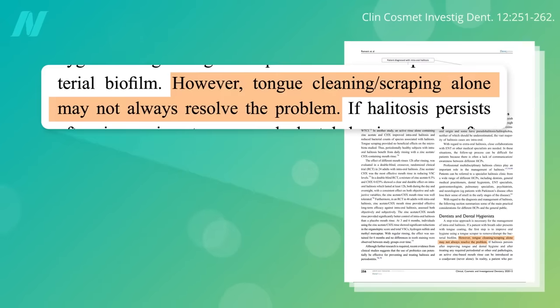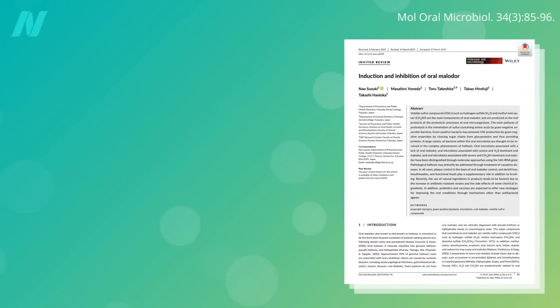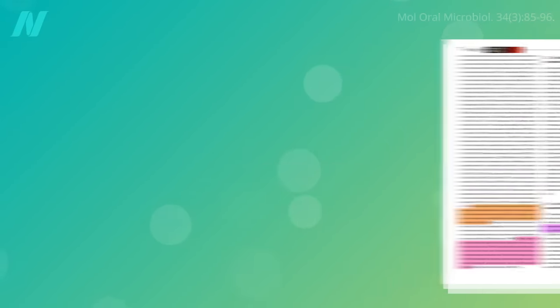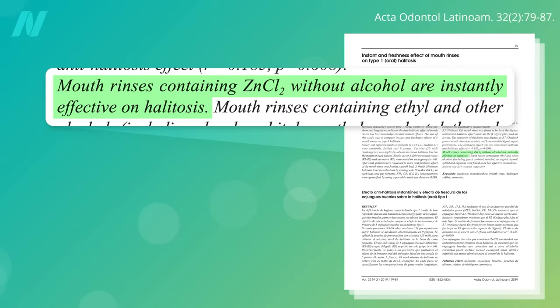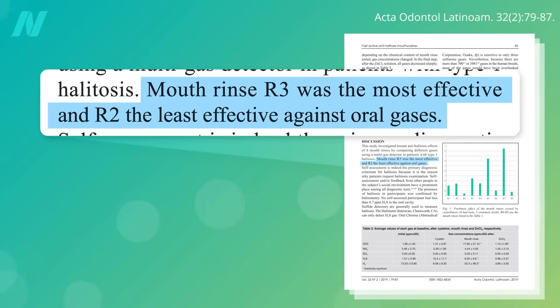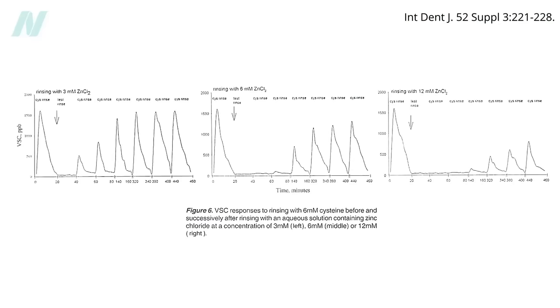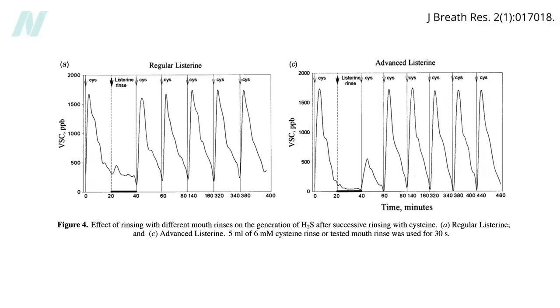Tongue scraping alone doesn't always resolve halitosis, so what can we use? If bad breath persists after improving tongue and dental hygiene, an active zinc-based mouth rinse can be introduced. Zinc binds directly to volatile sulfur compounds and prevents them from gassing out of your mouth. Mouth rinses containing zinc chloride without alcohol have been found to be instantly — though temporarily — effective for halitosis. Researchers looked at 8 mouth rinses: the most effective was a zinc chloride one, and the least effective were the alcohol-based rinses, which may exacerbate halitosis by drying out your mouth. Note that not all forms of zinc work the same — zinc chloride is very effective, but zinc gluconate, which was the difference between regular Listerine and an advanced Listerine, didn't seem to work as well.